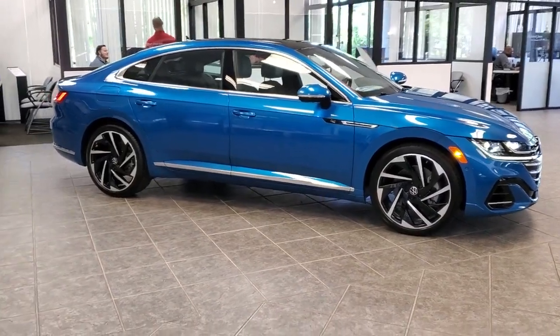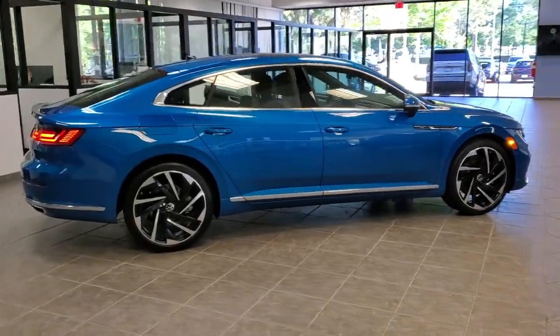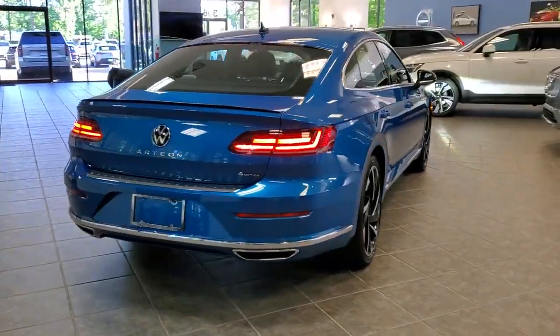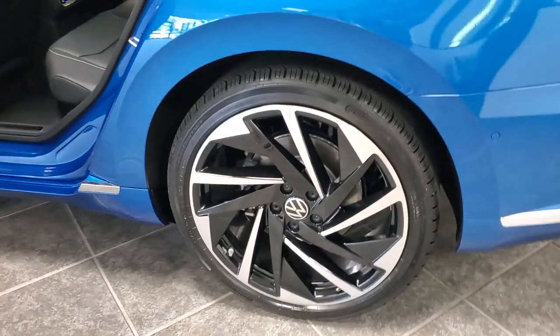Here is a wonderful 2023 Volkswagen Arteon. Cruise your cares away in this smooth-riding Arteon. Tuned for efficiency and designed to provide spacious passenger comfort, this captivating four-door coupe is a serene oasis in your busy life.